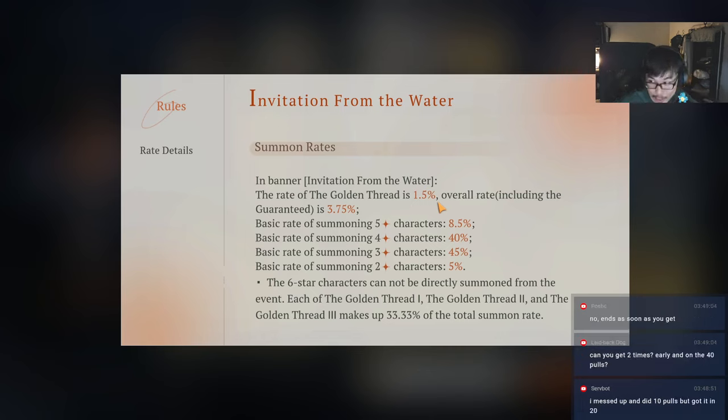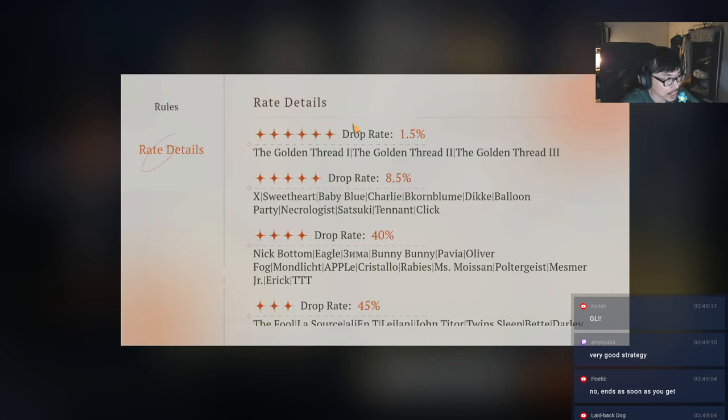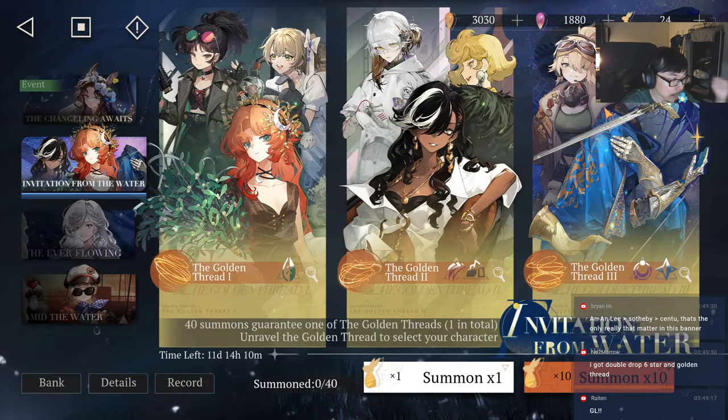The banner ends as soon as you get the golden thread. The chance to get five-star characters is 8.5%, four-star is 40%, and three-star fills the rest. There's no chance to get six-star characters - so it's either you get the golden thread or you don't. You can see golden thread 1, 2, and 3 - it's a very unique banner. This banner is only going to be here for 11 days, so pay close attention.